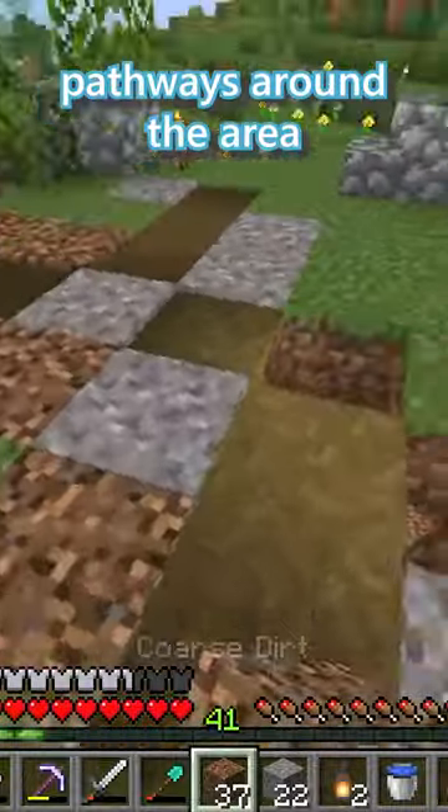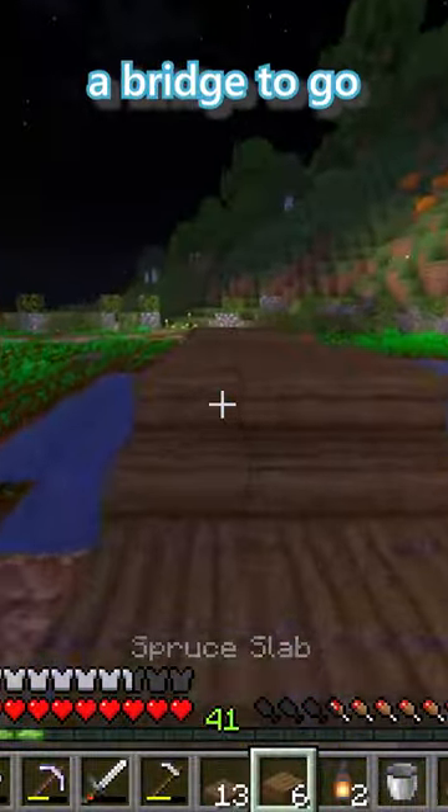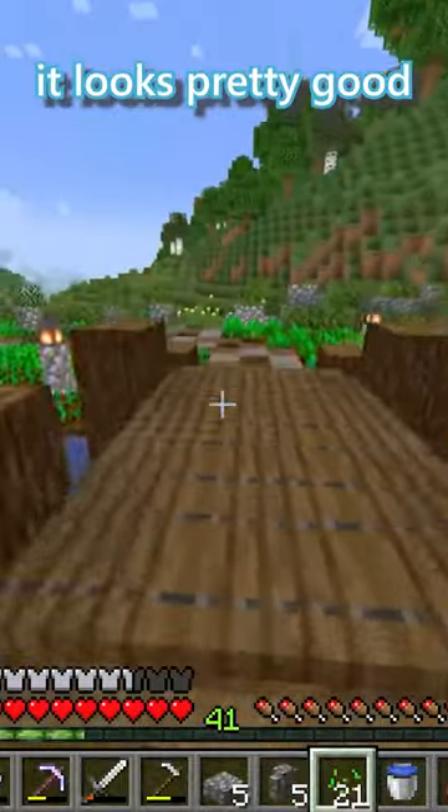I put in all the pathways around the area so I could plant all the seeds around it. I next built a bridge to go across the pond, and I think it looks pretty good.